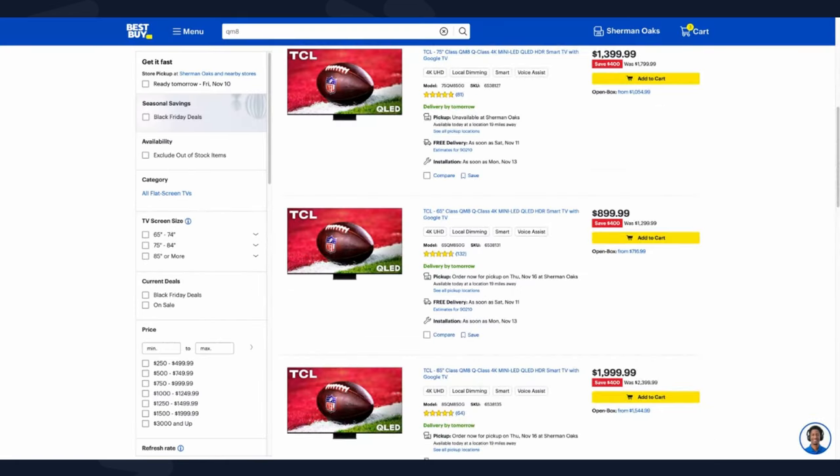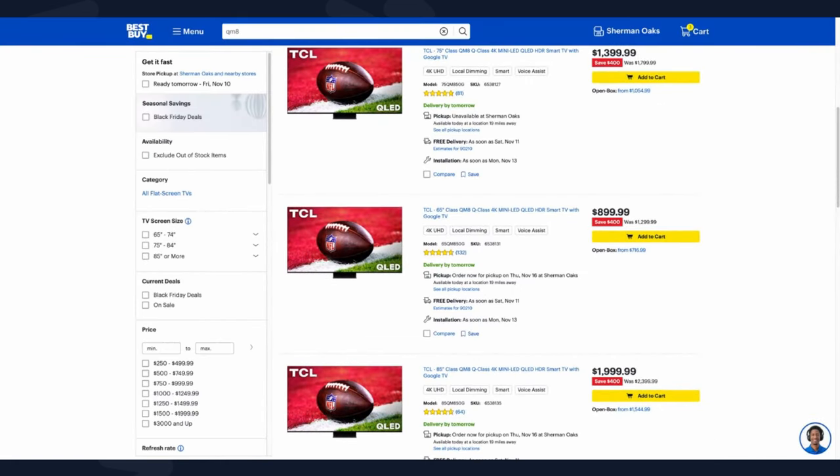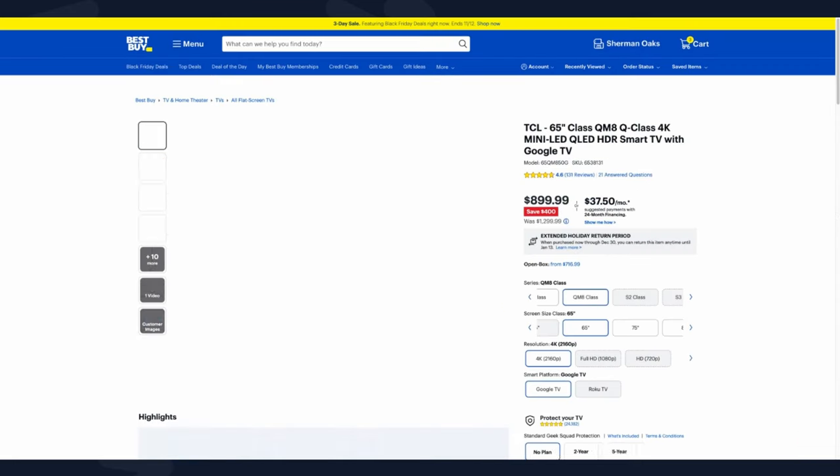One thing to note: the LG G3 does not come with a stand. If you need a stand, you can order it through LG.com and get one included for free — that's an offer I would take advantage of if you need a stand for the G3.